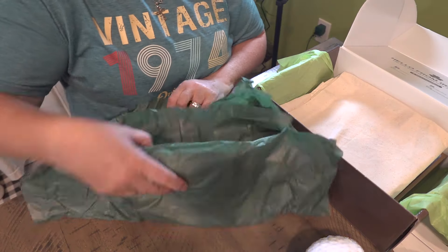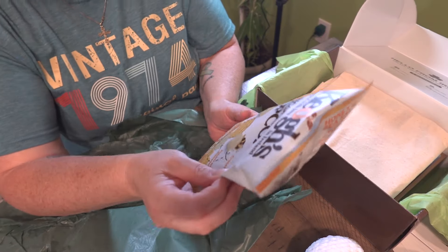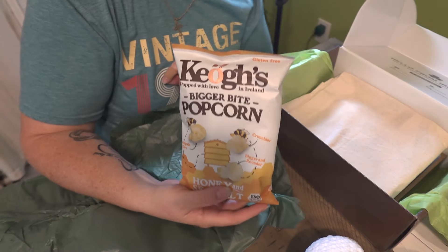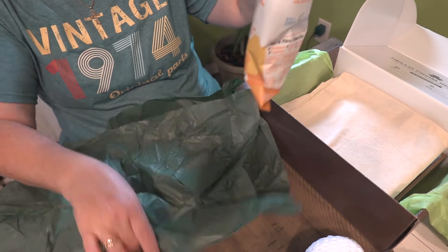Next, I'm guessing these are going to be chips. Popcorn — honey and sea salt. Now that sounds good. I have to admit the chips last time were not good, but those sound really good.